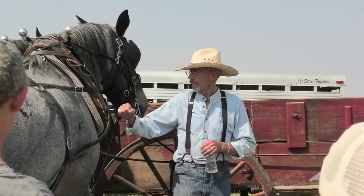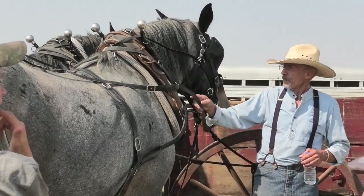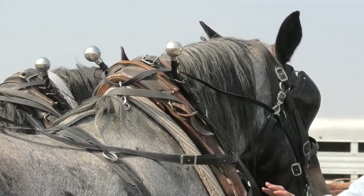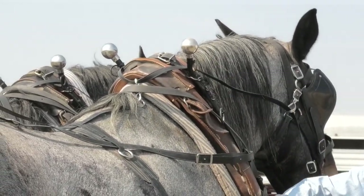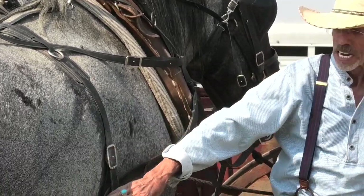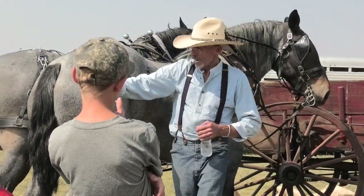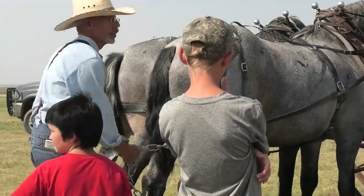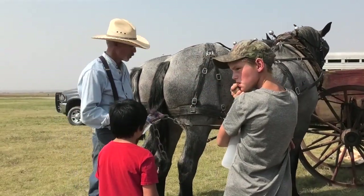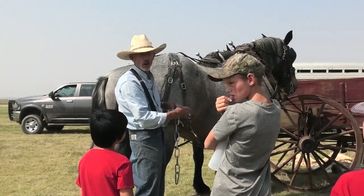This is a collar — it goes around their neck, just like the collar of your shirt goes around your neck. This is called the hame, which locks the load into that collar. And then this is called the tug — it goes back, one on each side, and hooks to the load. All they have to do is lean into that collar and they can move the load, whether it be dragging logs, pulling a plow, or pulling a wagon.